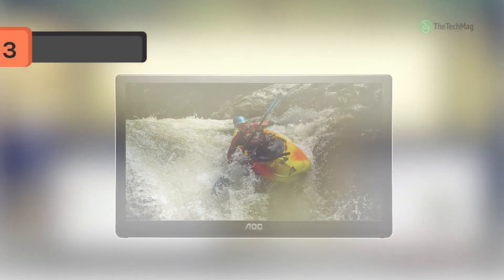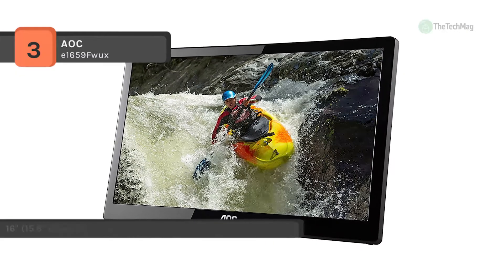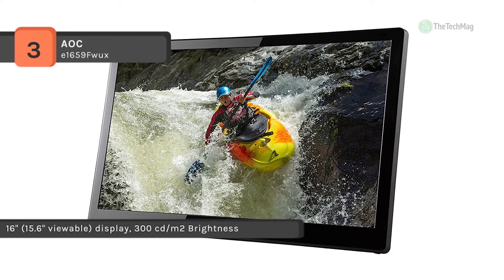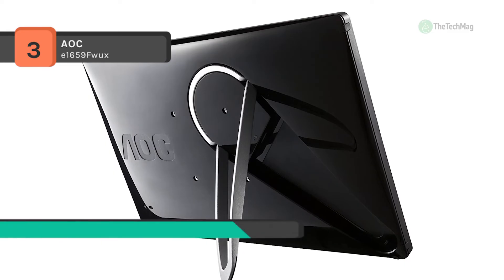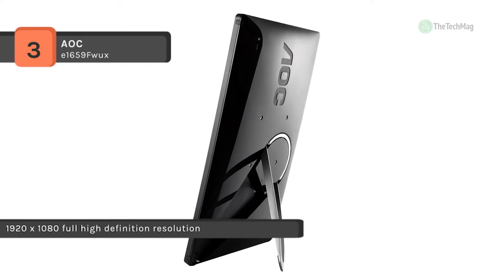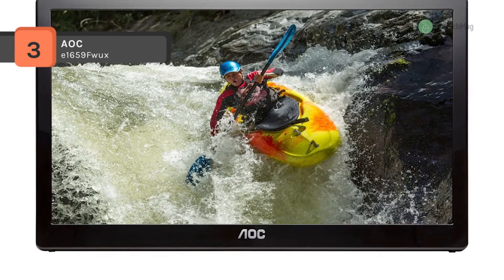The AOC-E1659FWUX features a single USB 3.0 port, making it easy to plug into nearly any computer, giving you a secondary display which can significantly enhance workflows. It comes with a Full HD 1920x1080 resolution screen for a crisp, clear picture, while the 500:1 contrast ratio provides darker darks and brighter light colors. It offers an ultra slim design for great portability for frequent travelers and is ideal for business use. It also offers an 11 millisecond response time which delivers exceptional performance, especially noticeable when playing games and watching videos.